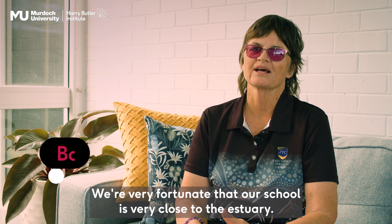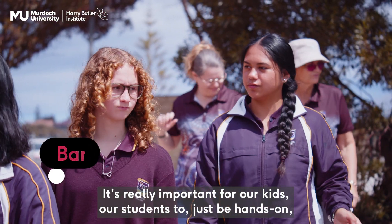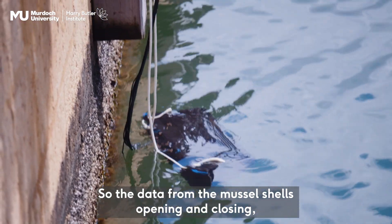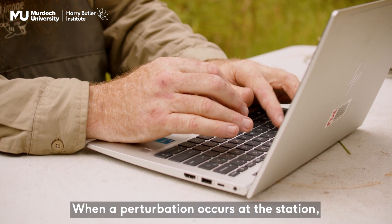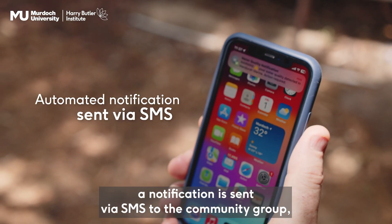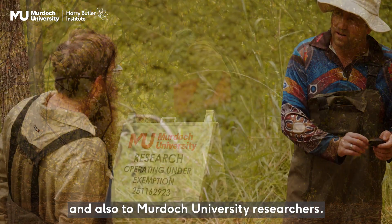We're very fortunate that our school lives very close to the estuary. It's really important for our kids, our students, to just be hands-on, get out there, not just use second-hand data, but actually be a big part of gathering the data themselves. The data from the mussel shells opening and closing is live streamed to the network. When a perturbation occurs at the station — when all the mussels at the station close for over five minutes — a notification is sent via SMS to the community group and also to Murdoch University researchers.